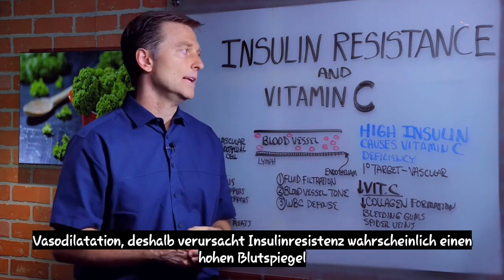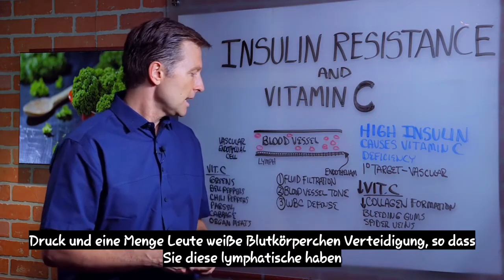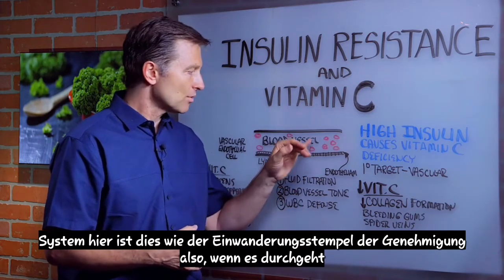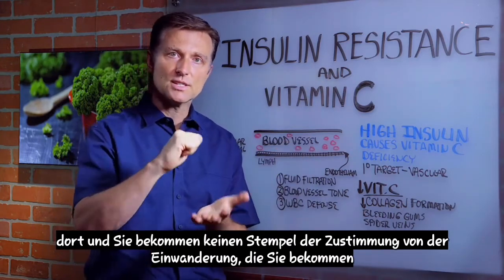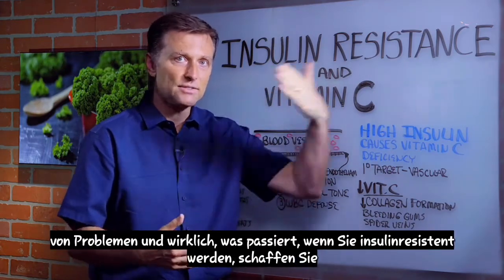That's probably why insulin resistance will cause high blood pressure in a lot of people. The endothelium also provides white blood cell defense through the lymphatic system — it acts like an immigration stamp of approval. If something goes through there without approval, you get an immune response that creates inflammation and a cascade of issues.